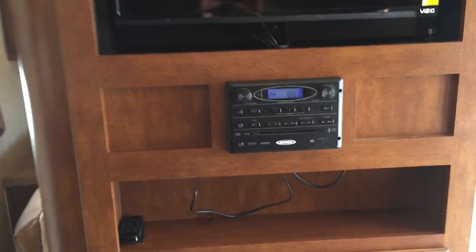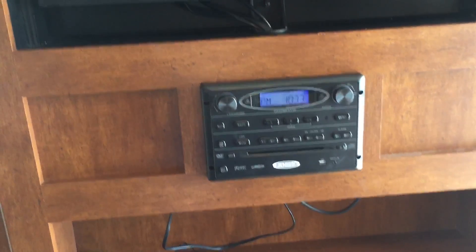The entertainment center is Bluetooth with outside speakers and all the stereo features, plus a TV. The TV rotates, and you have pocket-style doors that can slide out of the way so the TV can rotate into the bedroom if you want.